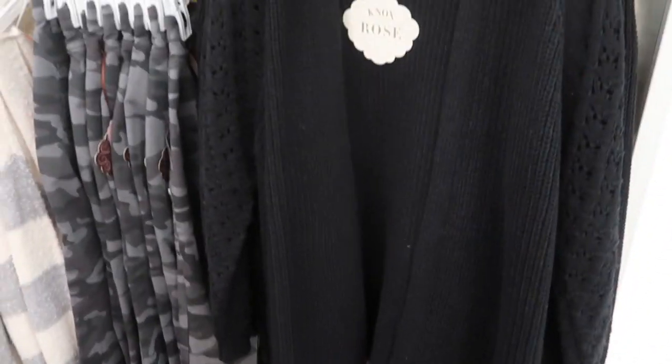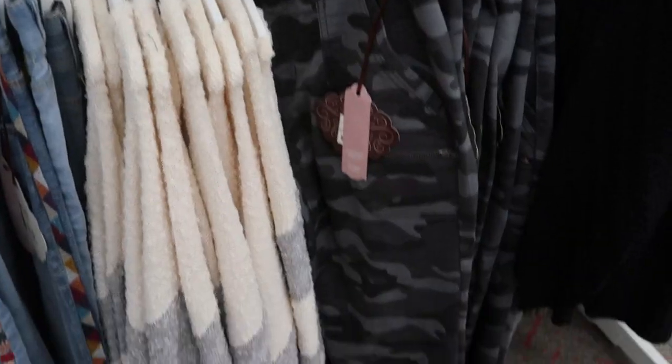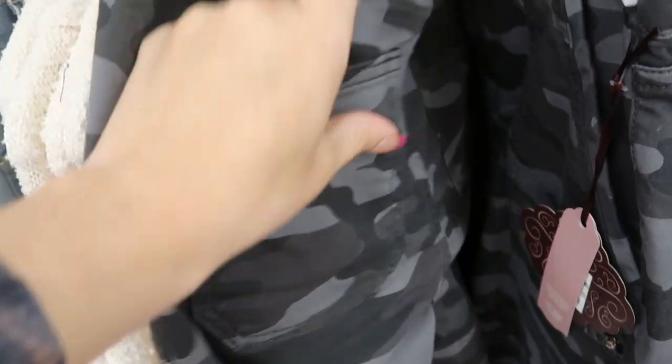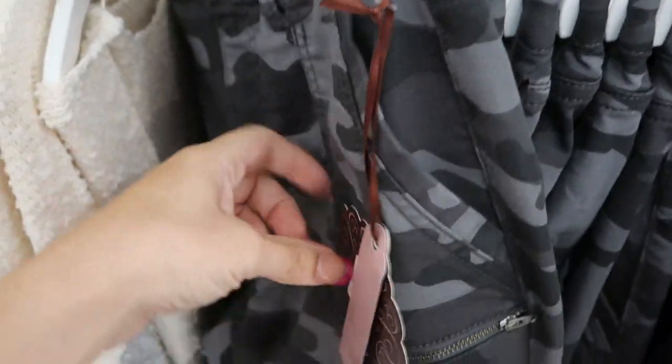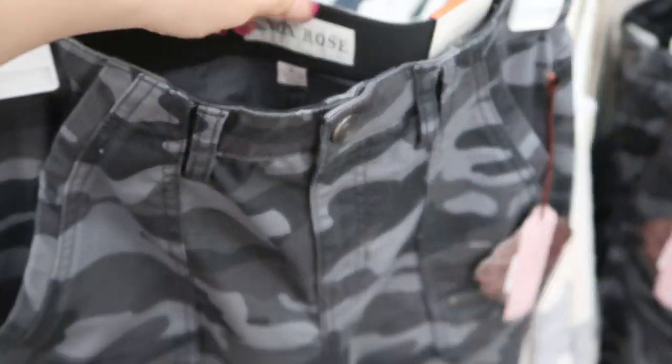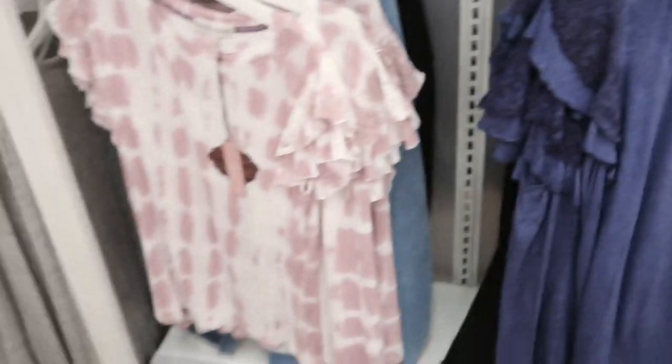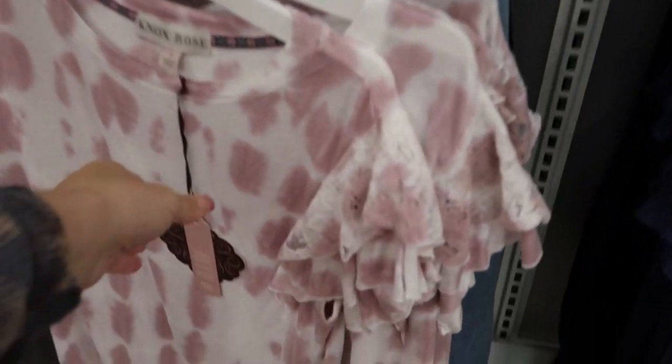Knox Rose has some new cardigans — open front with crochet detailing on the sleeve. These are $29.99 and also come in olive green. These gray camo jeans look new too — they're like a stretchy fabric-denim blend, mid-rise ankle, $29.99, with elastic in the waist and a little zipper detail on the pocket.